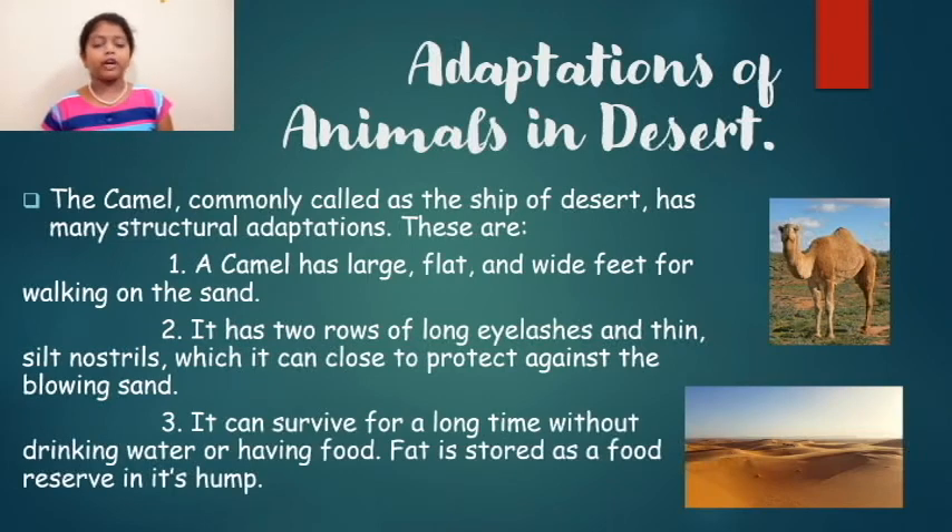Camels can survive for a long time without drinking water or having food. The fat is stored as a food reserve in its hump.